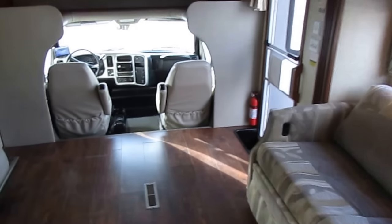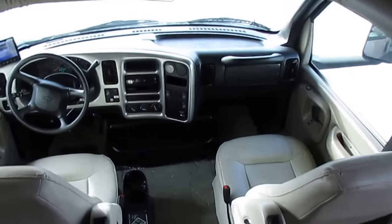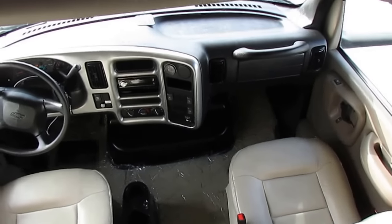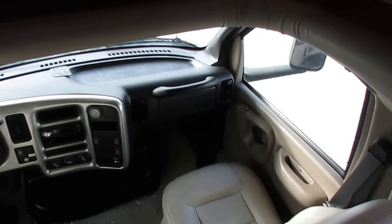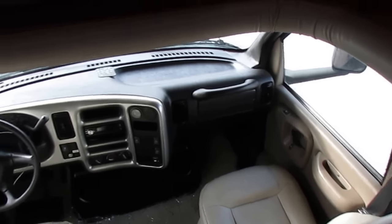This is a heavy-duty motorhome — this ain't your granddaddy's Class C motorhome by any means. This is that big Duramax diesel with an Allison transmission. It's a whole lot bigger than your average Class C. Like I said, it's the best of a Class A diesel and a Class C combined into one.